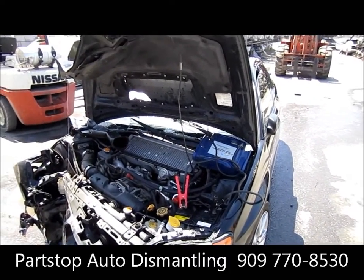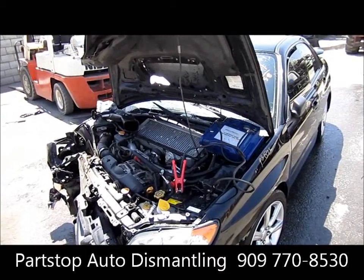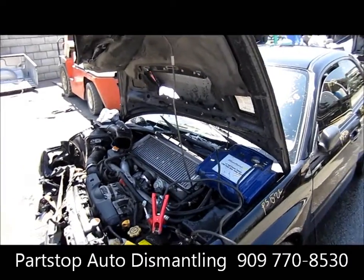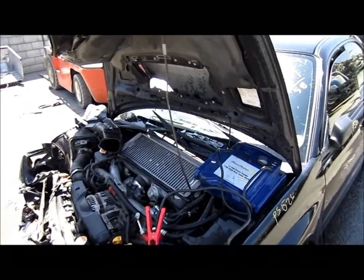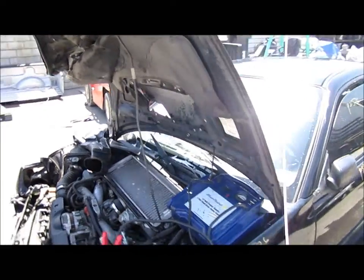As you can tell, it was hit in the front and purchased through the insurance auctions of Southern California. We were not able to actually start the motor, but we do do compression tests, and there is a 90-day standard part warranty on all our parts.